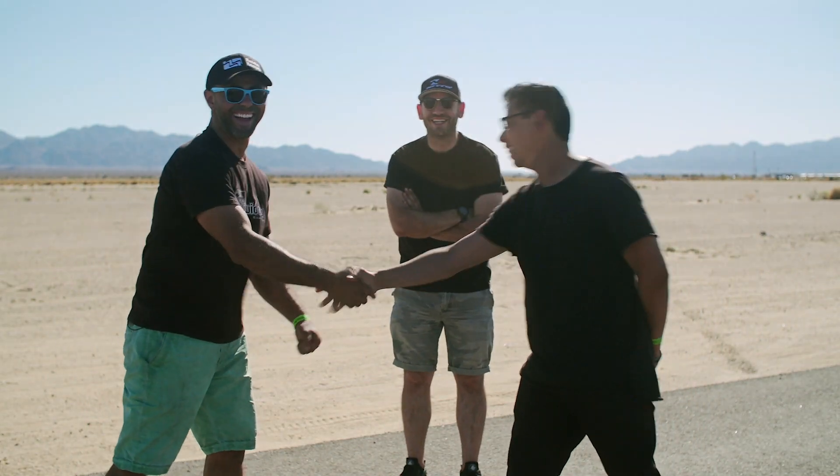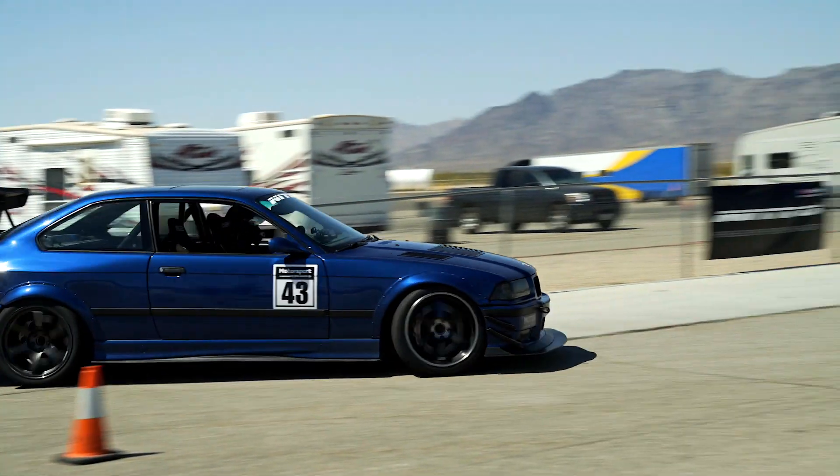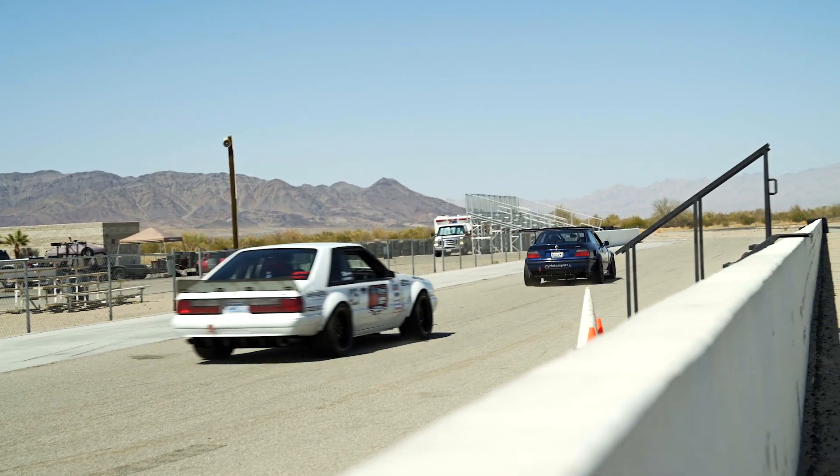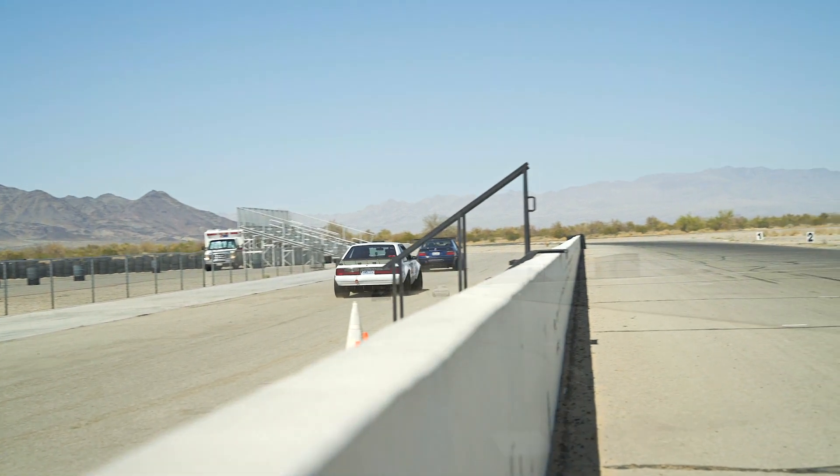Any last words before the final battle goes down? Good luck — you're gonna need it. Yeah, you too buddy. All right, we're running this battle time attack style. The track has been open to our competitors all day. The winner of each battle will be whoever can put down the fastest lap.